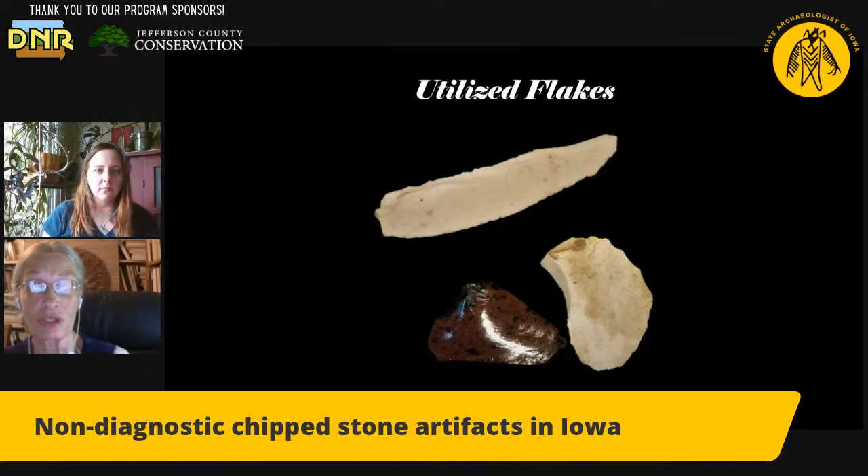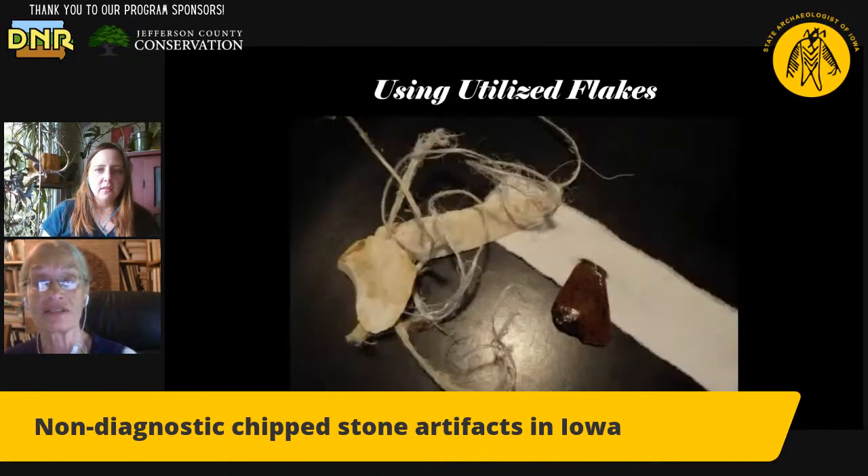There are thousands and thousands of things like these flakes. Flakes are the sharpest tool — when you strike it off a core, it has a really sharp edge and somebody could pick it up and use it for whatever cutting tasks they needed. It won't last long; it'll get dull very fast. There isn't a lot of time and energy invested in creating it, so we call them utilized flakes, but they don't give us a clue to the time period or the culture group that might have been using them.